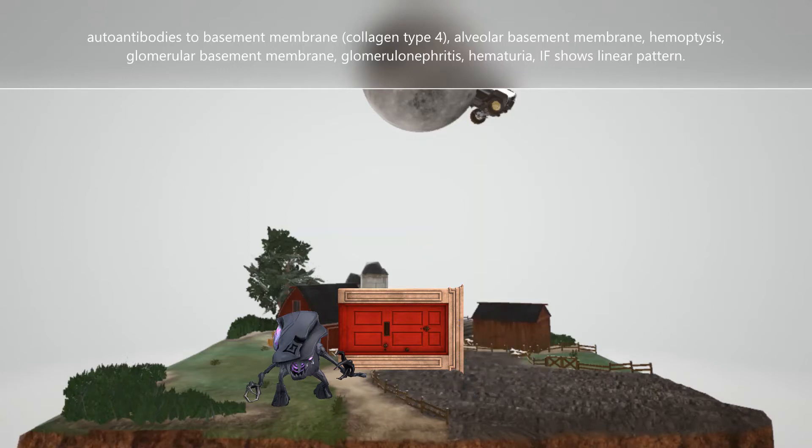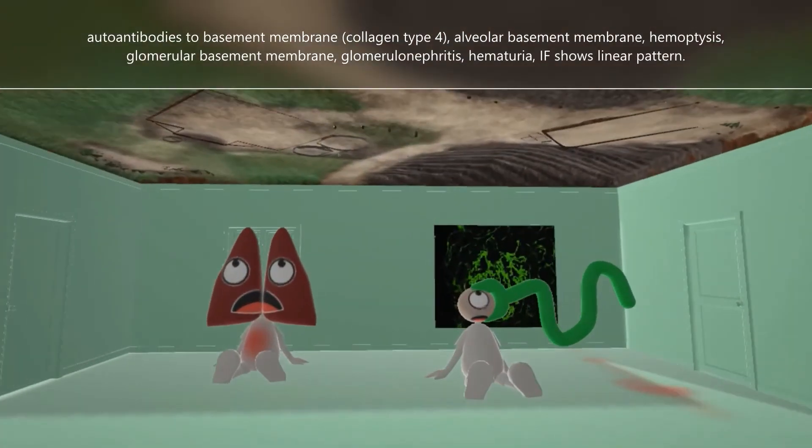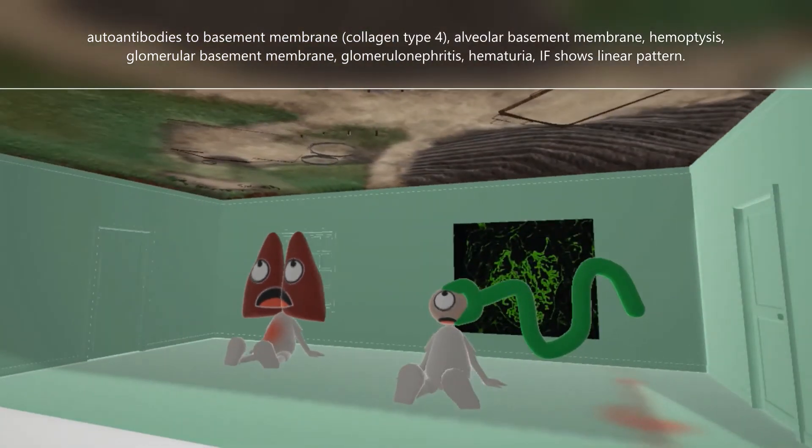Now what happens when the autoantibodies go against the basement membrane? Patients will present with lung problems, represented by the lungs over here, as well as problems with the kidneys, represented by this nephron over here.